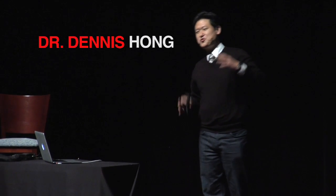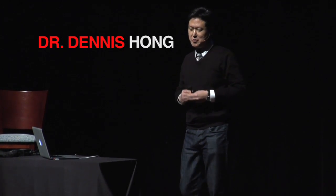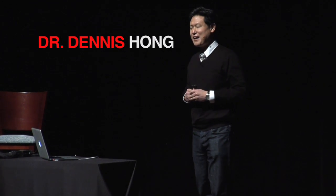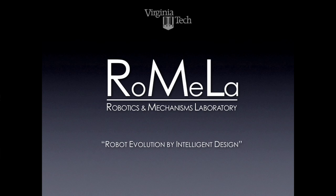Thanks for having me. We have too many really exciting and innovative robotics projects that I want to show you, but we only have 18 minutes, so I really had a hard time trying to cut down the slides. An apology in advance — I'm probably going to speak really, really fast.